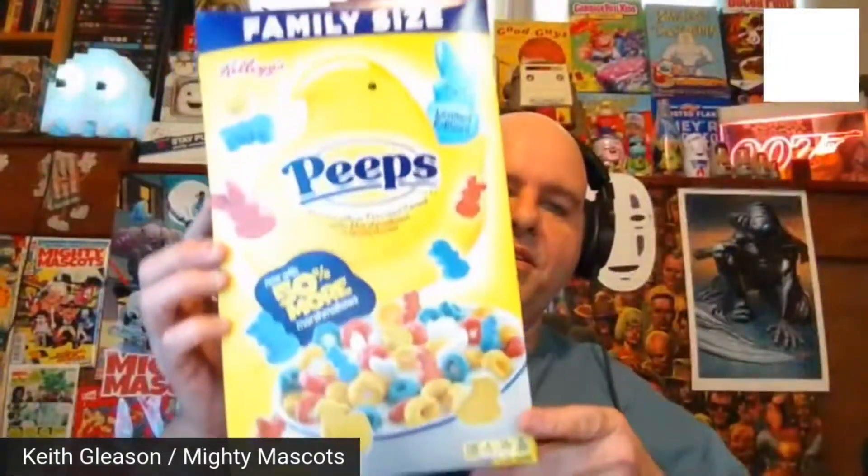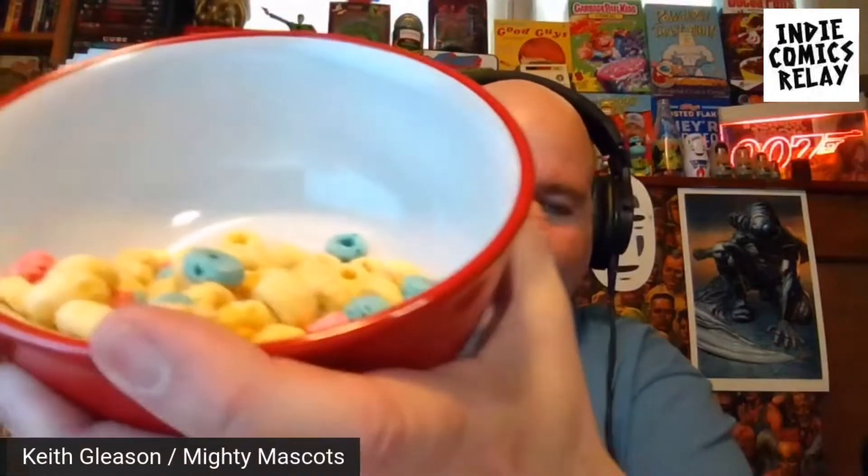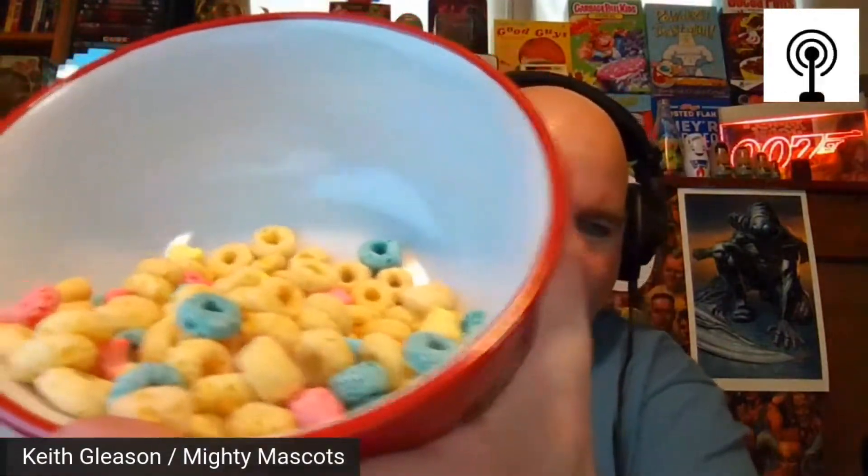Alright, let's get back to this review. So we're looking at Peep Cereal. Everybody knows Peeps — they've been around forever, I used to get those all the time in my Easter baskets. I poured a bowl out already — let me tilt it so you guys can see. It looks a little bit like Fruit Loops or Trix or something.